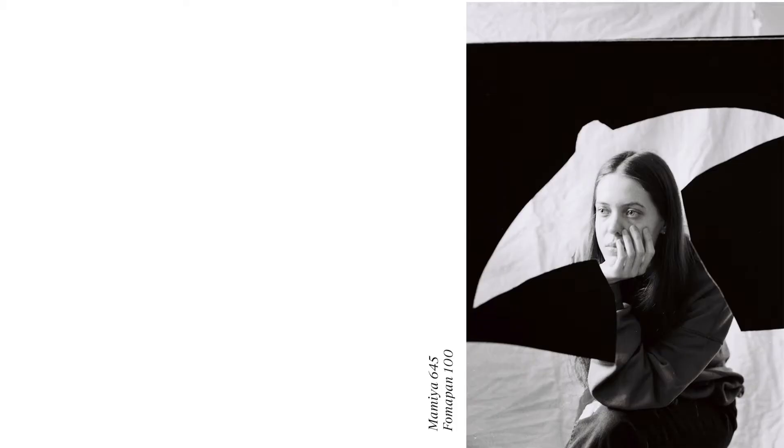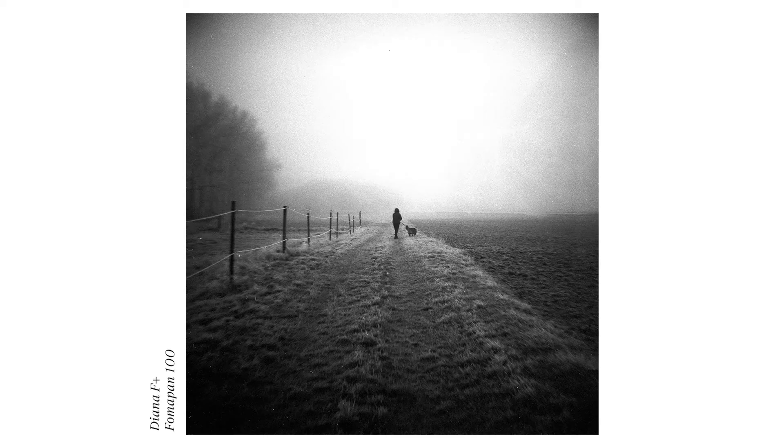I took these on my Mamiya 645, I guess it was Formapan 400, and Fuji 6. Another photo I took in January — a friend of mine lent me her Diana camera and I'd never worked with a Diana before. I remember back when I was a teenager I always wanted one. I took the camera with me on a walk back home with my sister and our dog and I used Formapan 100. I really like this gloomy, mysterious, dark atmosphere it created — this is a favorite of mine from January as well.